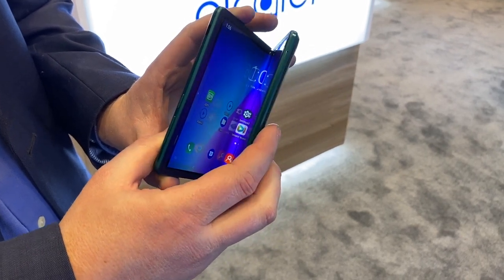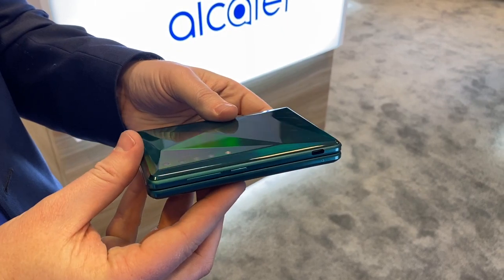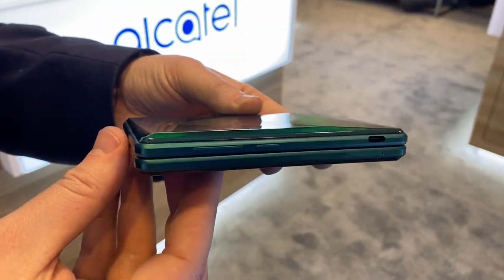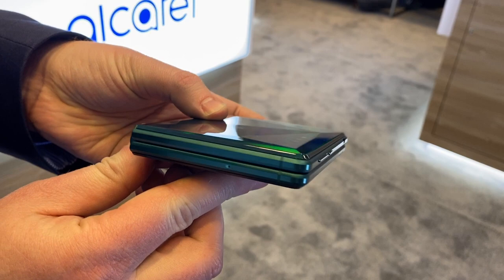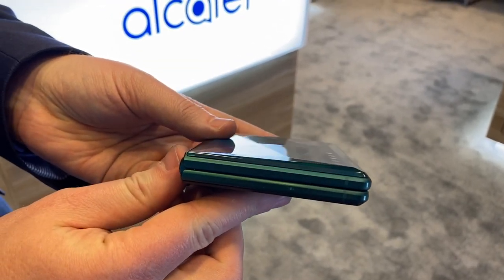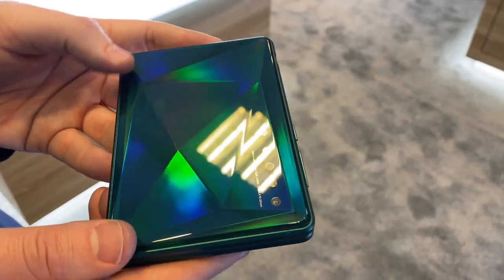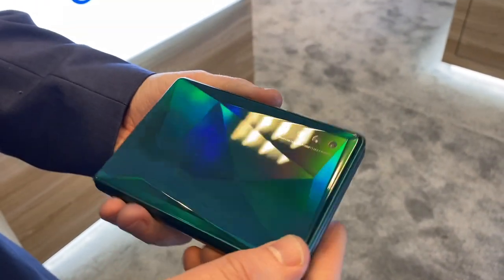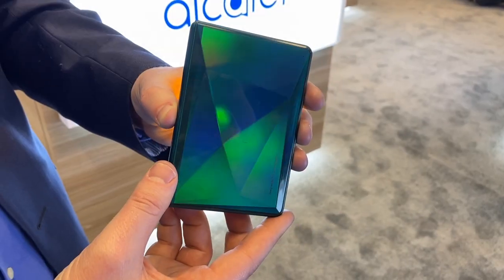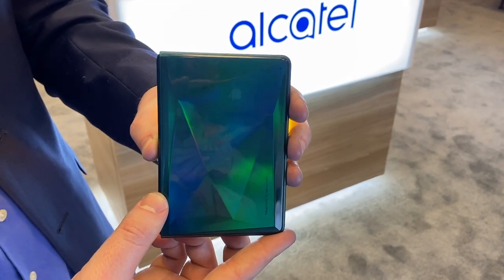The nice thing about this, unlike some other displays like the Galaxy Fold, is it folds perfectly flat. As you can see, there's nothing on the edge — it's perfectly flat. There's a bunch of cameras in the back: a set of four cameras, and this really cool diamond-cut design. It's very beautiful.